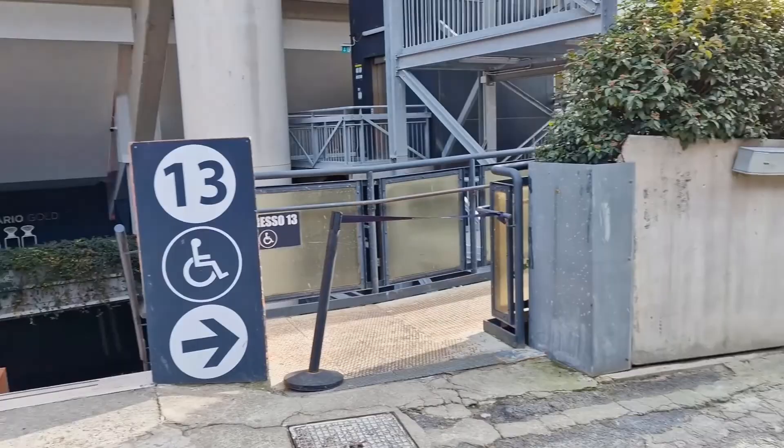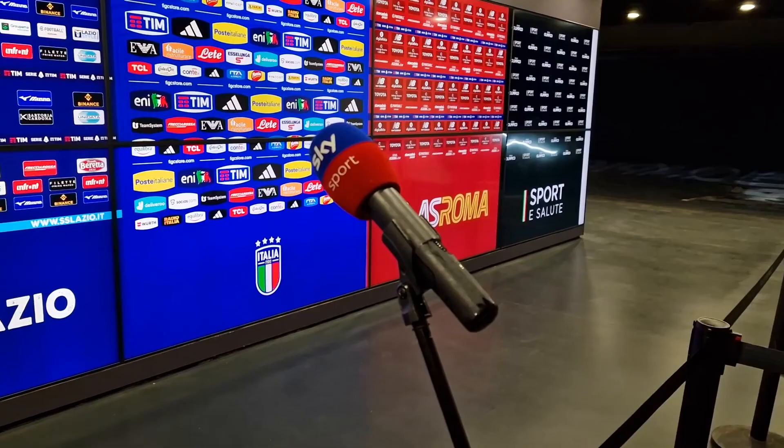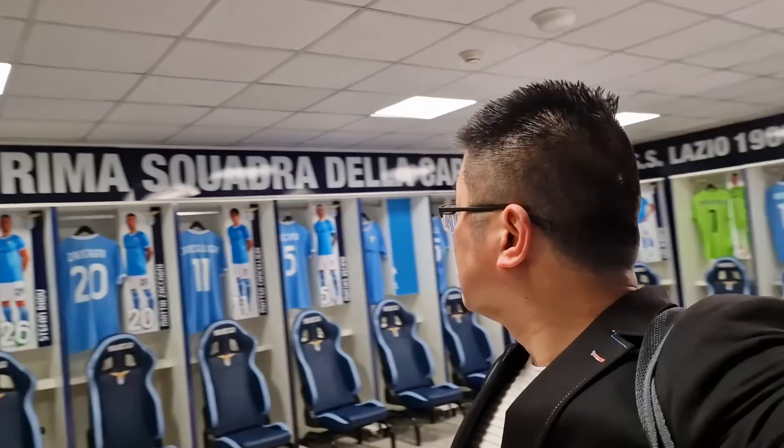So I've just completed my tour at the Stadio Olimpico, and I've got to say it was possibly the shortest tour I've ever done in my life. From start to finish it took about 45 minutes. Even though you got to see a lot of stuff, you don't get to see it for very long. But if you are a Lazio or Roma fan, or if you just like stadium tours, this does come highly recommended.